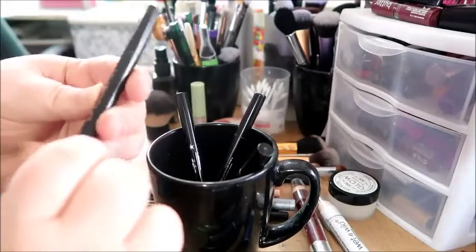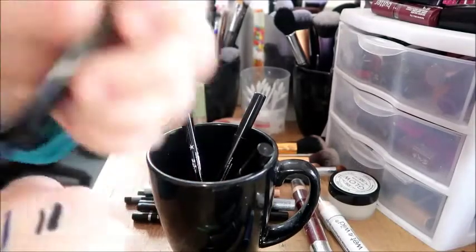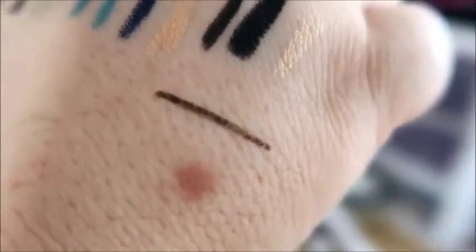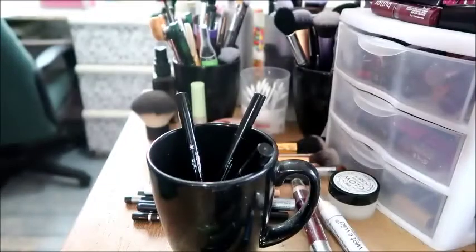Then we got the EM Cosmetics. This was the winner of my liquid eyeliner pen battle that I did. I will be keeping it.